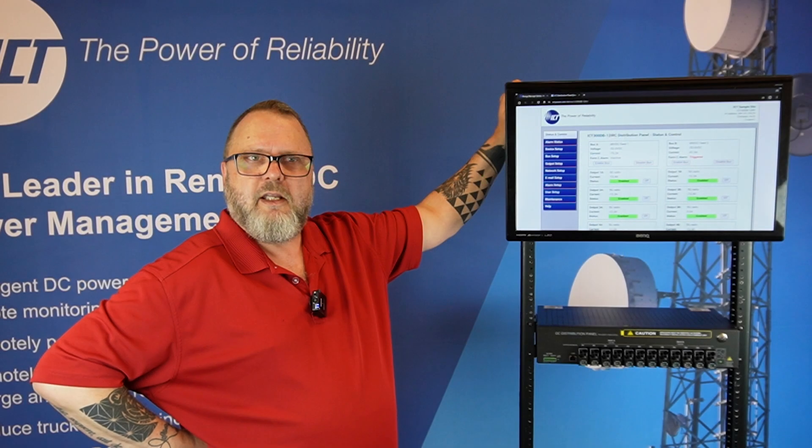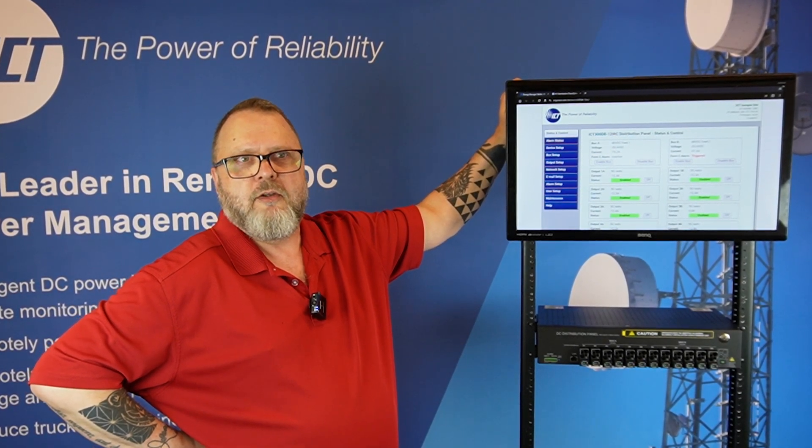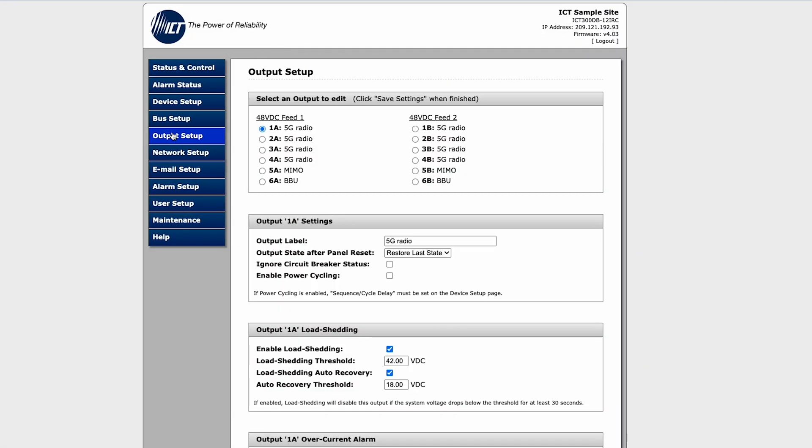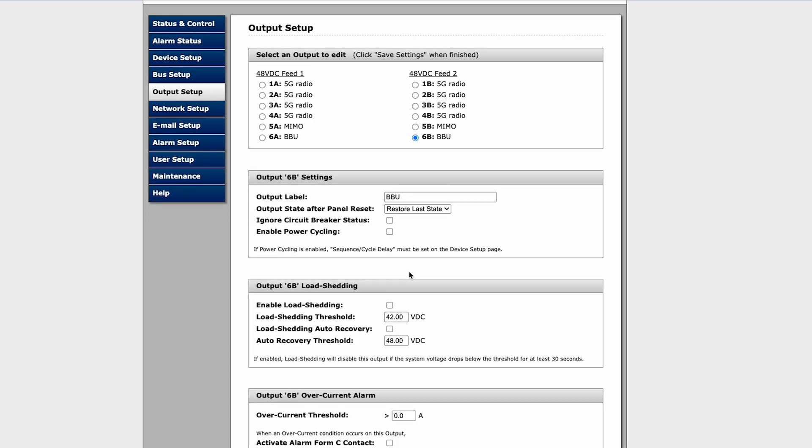Not only can this PDU allow users to reboot problematic devices, but also disconnect non-critical loads when operating in battery backup mode, thereby keeping critical equipment up and running when utility power is lost.